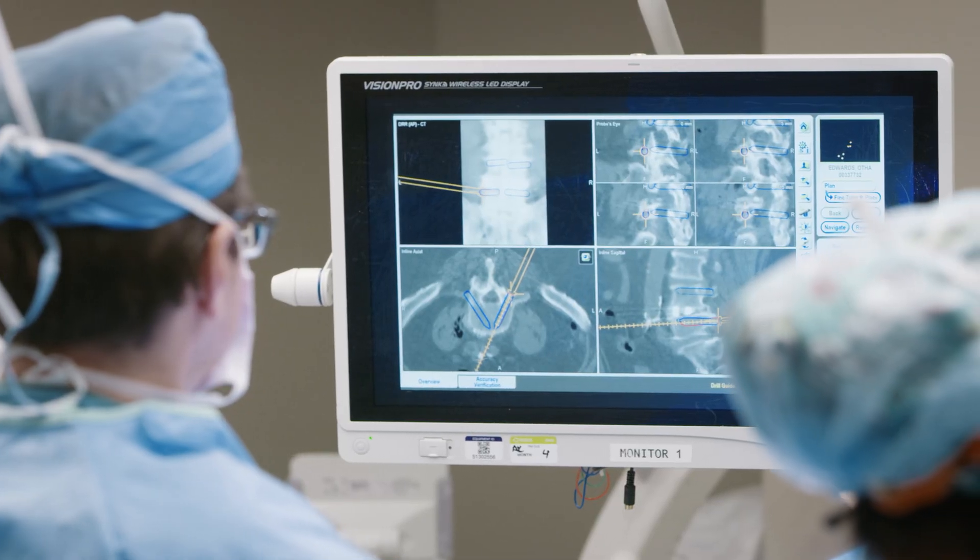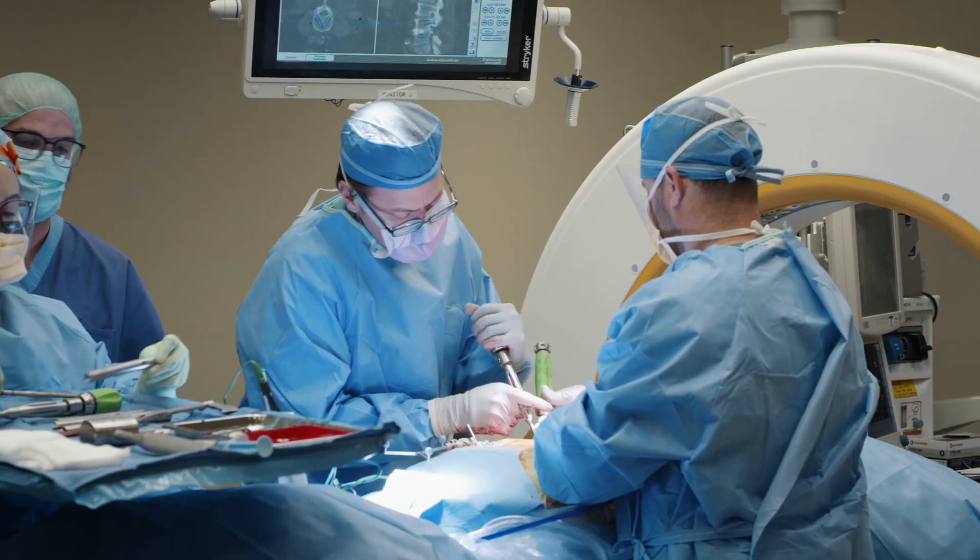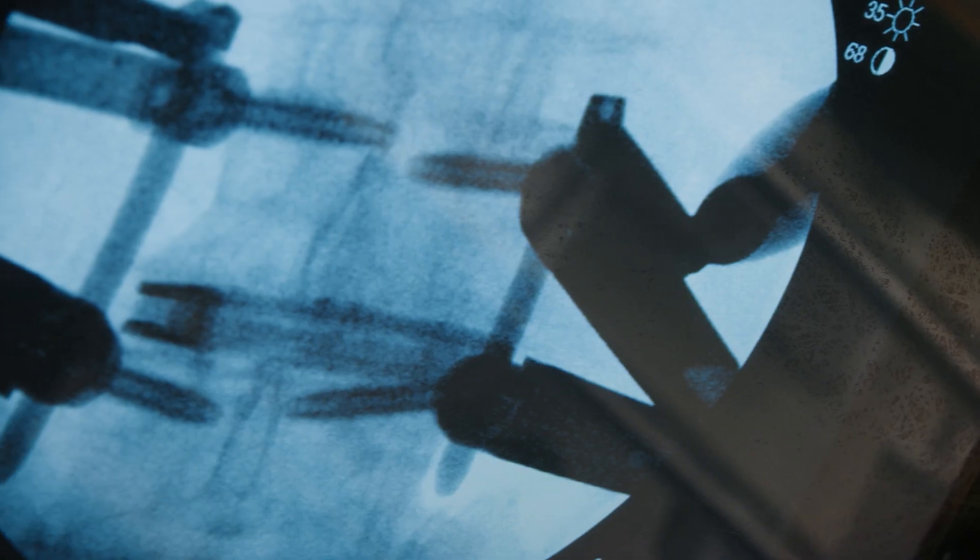Minimally invasive spinal surgery has not just small incisions, but minimal tissue disruption to get to the area you're operating on, and that leads to faster recovery times, less pain, a shorter hospital stay, faster return to normal activities, and a faster return to work. While it's still surgery and there will still be pain, it's less painful, less blood loss, a faster recovery, and a faster return to your life than a traditional open spinal procedure.